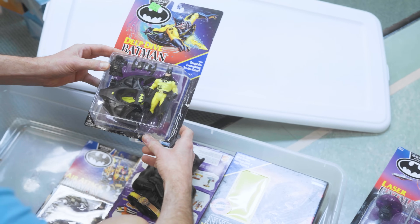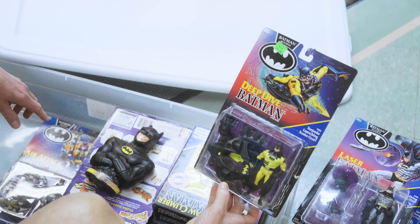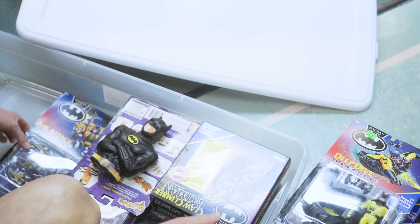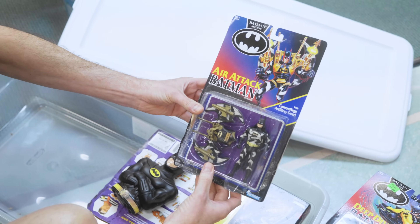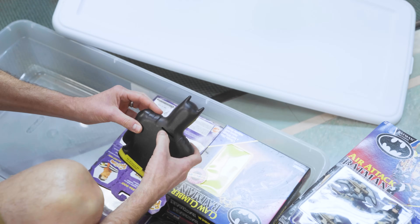So this one's open but complete. Deep Dive. And that art's great. Air Attack.